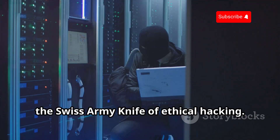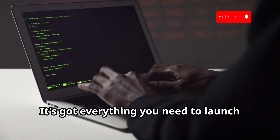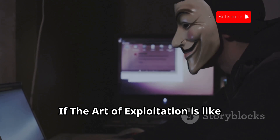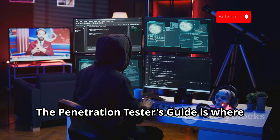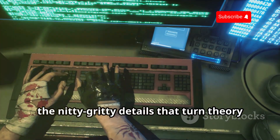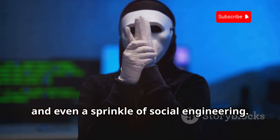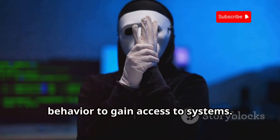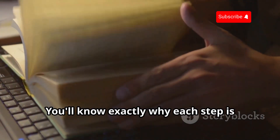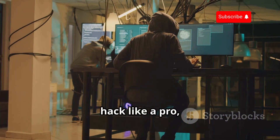Next up, we've got The Penetration Tester's Guide — the Swiss army knife of ethical hacking. This book is a comprehensive toolkit for anyone looking to dive deep into the world of penetration testing. It's got everything you need to launch your own pen tests, find vulnerabilities, and impress your friends. If The Art of Exploitation is like learning the theory of martial arts, The Penetration Tester's Guide is where you actually get to kick some digital butt. It's all about the practical stuff — network scanning, vulnerability assessment, password cracking, and even a sprinkle of social engineering. It explains the why behind the how, giving you a deeper understanding of the methods you're using.